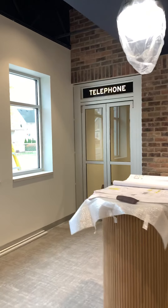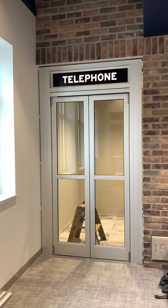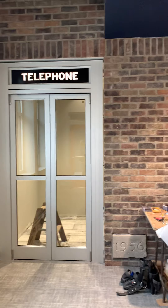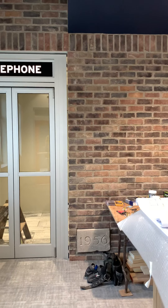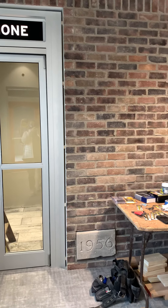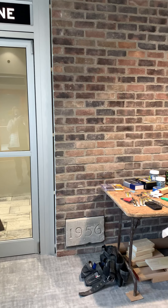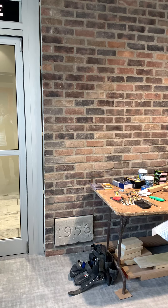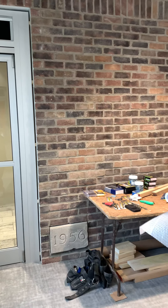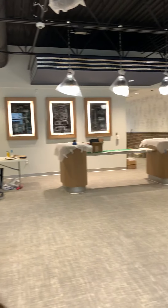And then over here, it's getting close to being done — the finishing touch of our member booth, where members can go in and have a private conversation. When the credit union was excavating, they found this 1956 stonework with the date in it.